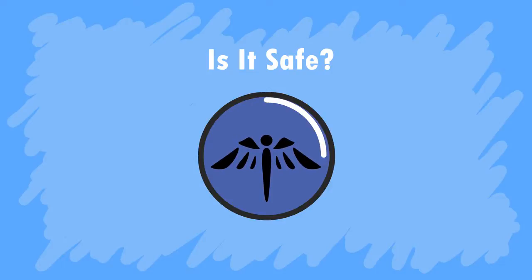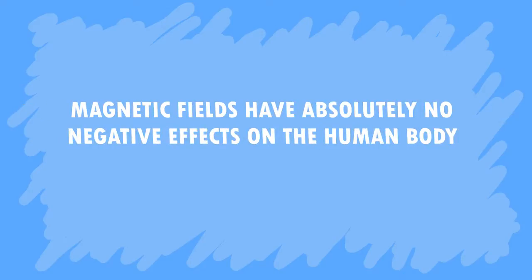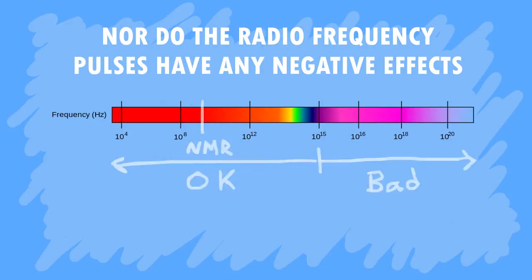This leaves us to answer the final and most important question: Is it safe? As we have seen, MRI is an incredibly useful technology for non-invasively imaging soft tissue. But what effects do the magnetic field and radiofrequency pulses have on the human body? The short answer? None. Magnetic fields have absolutely no negative effects on the human body — just check out this frog levitating in a 10 Tesla magnetic field. Nor do the radiofrequency pulses, for they are not in the range on the electromagnetic spectrum that can harm human tissue.